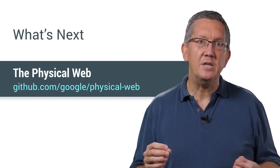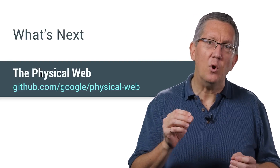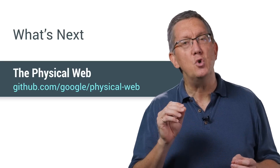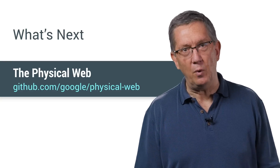The physical web is just an extension of the existing web. Like all web technologies, it's open, and anybody can build on it. Because it uses URLs as the core building block, the entire system is decentralized, so nobody controls it. With the discovery of web pages made frictionless, we're excited to see what kind of next generation experiences developers like you will build on top of the web.